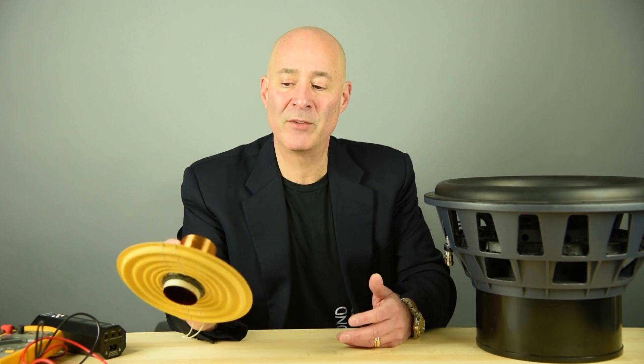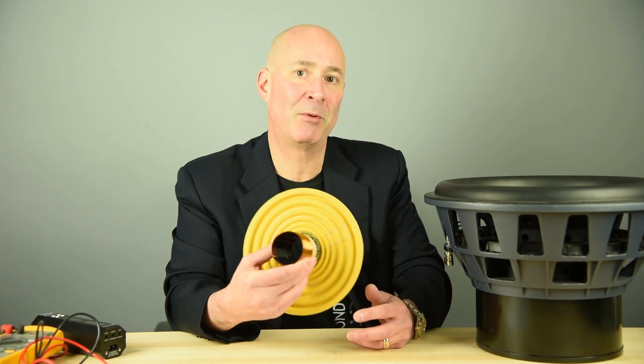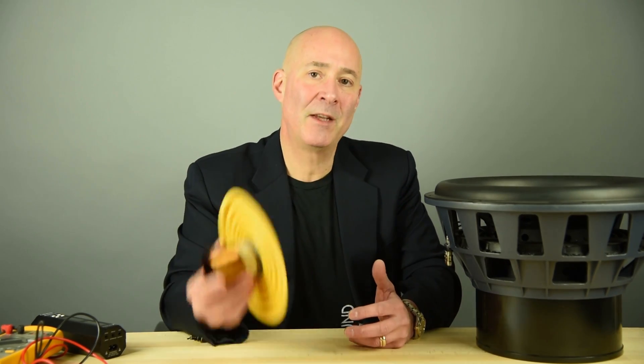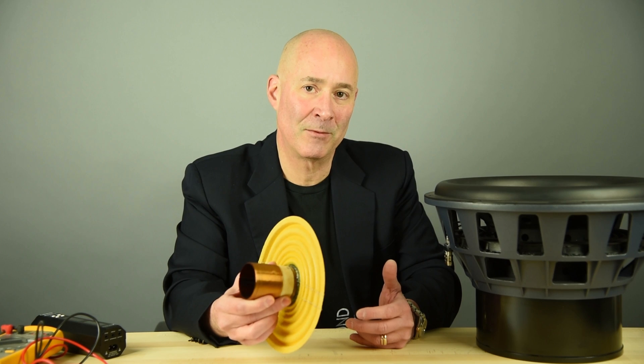But when you have a voice coil of this size controlling a driver of that size, you have the potential for flex, frequency response inaccuracies, boominess — all the things you don't expect from a great subwoofer, and especially not from an SVS subwoofer.